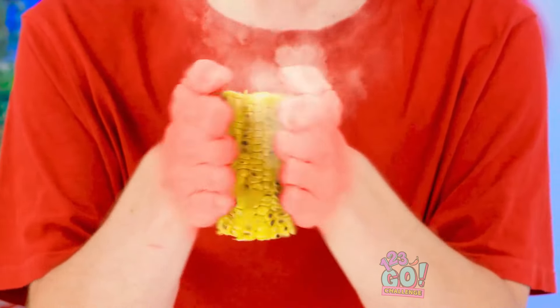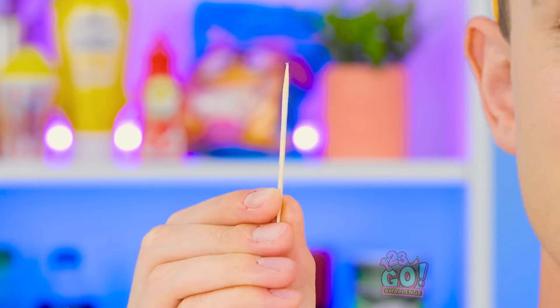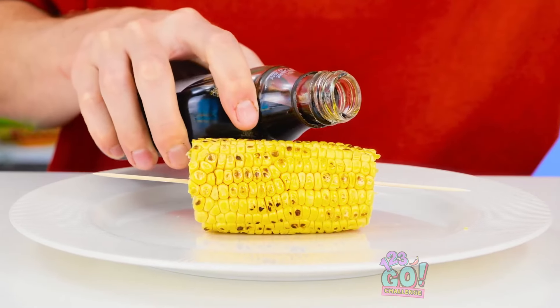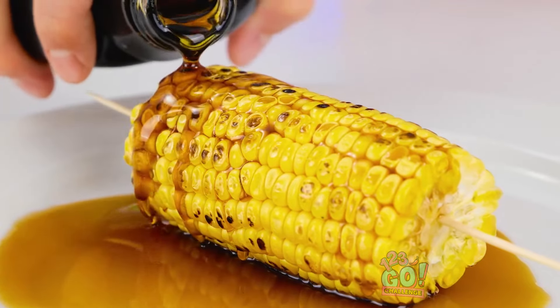Let's heat things up! I like mine extra well done. Oh yeah! Charred to perfection! Voila! Now for one final yet important step — corn holders! Ta-da! And just a dash of something sweet. Not too much now, just a nice even drizzle. Just look at that deliciousness! Let's just hold it right there.